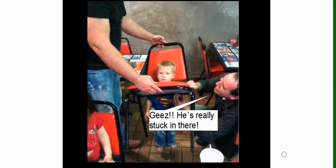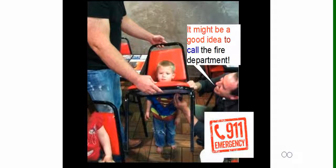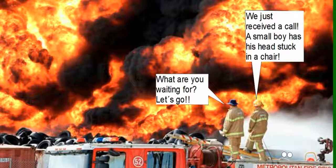Geez, he's really stuck in there. It might be a good idea to call the fire department. I think you're right. I hope they don't have any bigger problems right now. We just received a call — a small boy has his head stuck in a chair. What are you waiting for? Let's go!